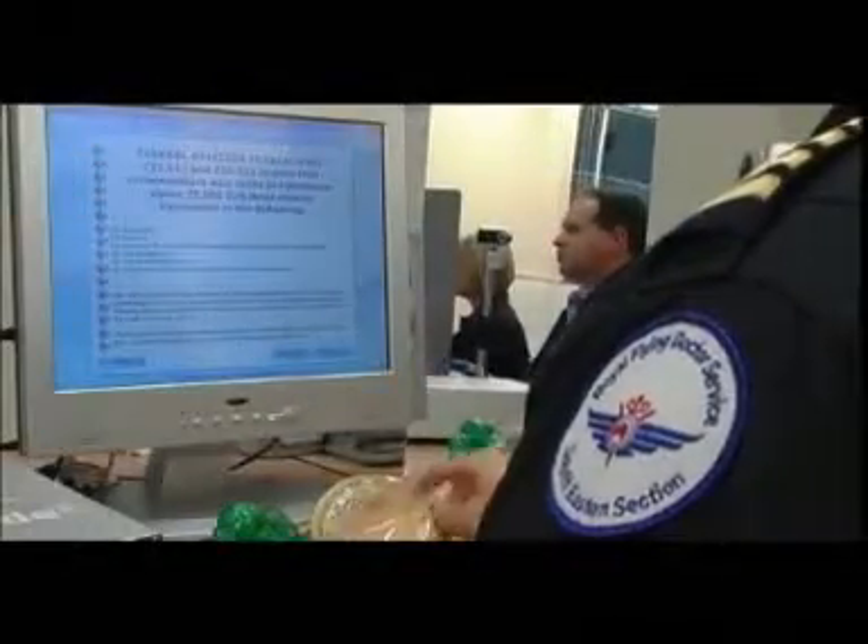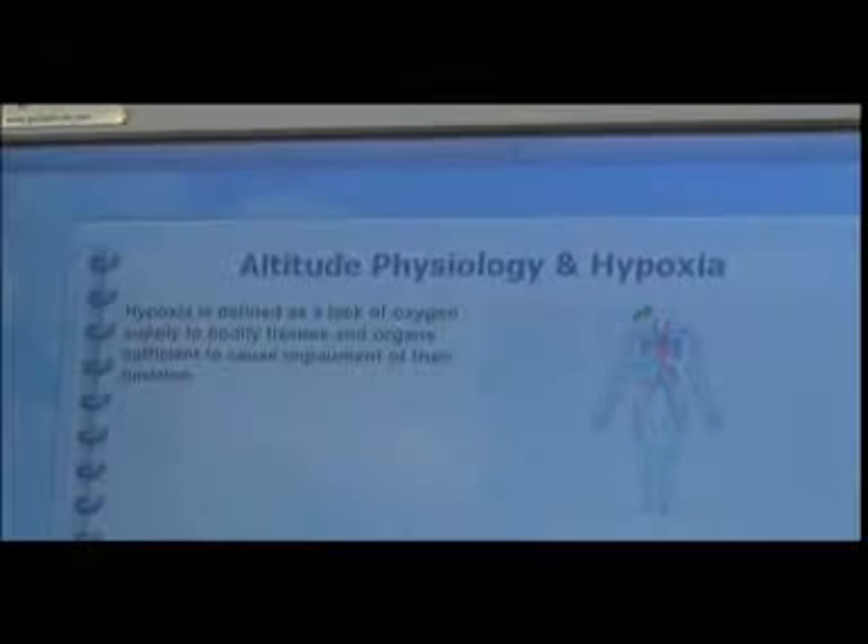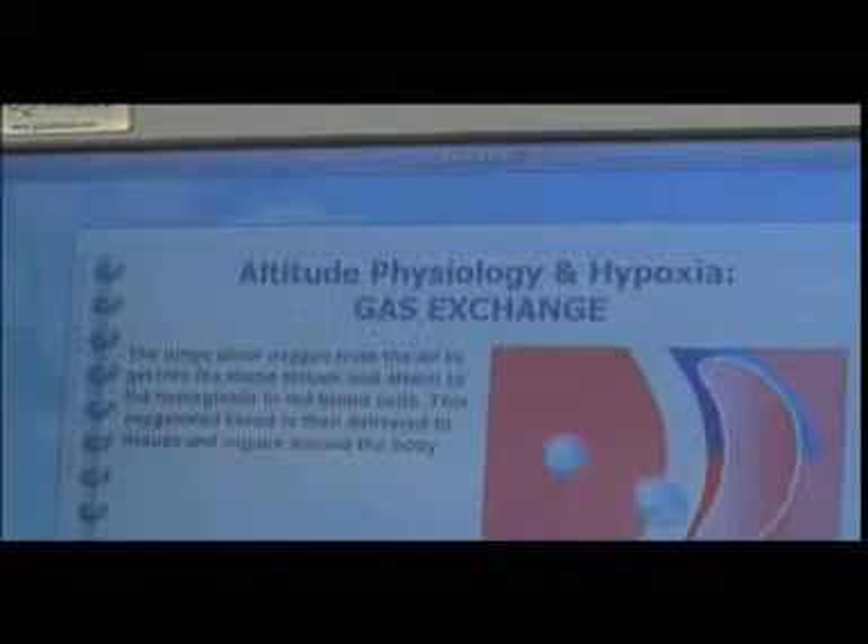Whilst theoretical knowledge of explosive decompression is usually adequate, it's very difficult for aircrew to gain useful knowledge about gradually developing hypoxia. In the event of slow cabin decompression, there's a very real danger that untrained aircrew will not recognise symptoms of hypoxia in time to appropriately react. As with all emergency procedures, practical training is the most effective way to prepare each member of the crew for the reality of their own symptoms. A thorough knowledge of hypoxia therefore is essential.